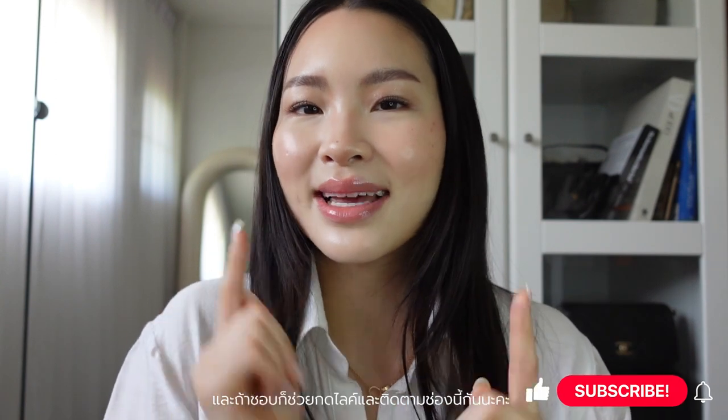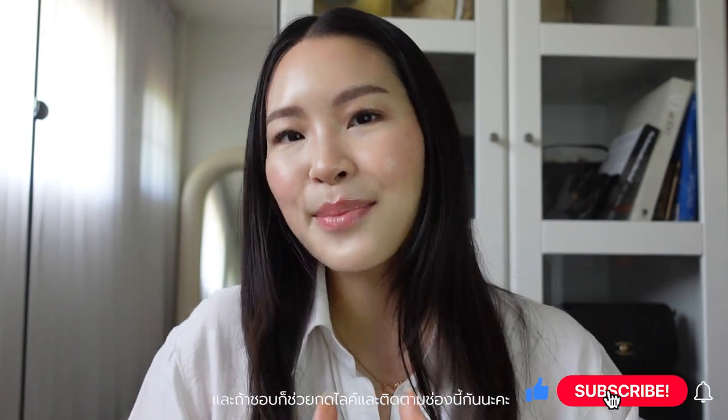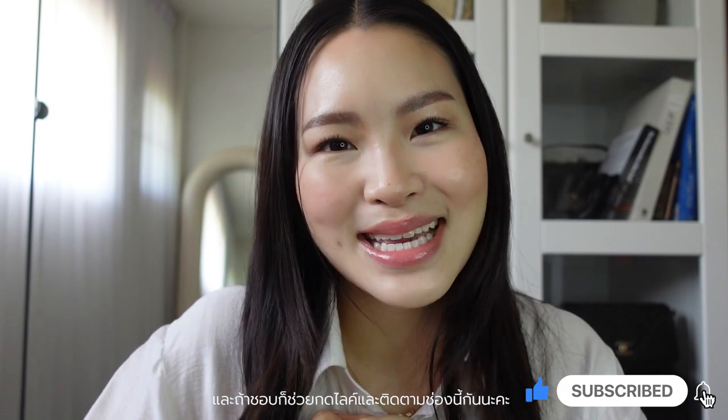Hi, welcome to my channel. My name is Alisa. I am addicted to luxury goods, accessories, skincare, makeup, self-care, and not going to rehab soon. Today, I'm going to be doing my everyday makeup using my favorite products. If you have any questions or comments, please let me know down below. And if you like this video, please give it a thumbs up and subscribe and keep on watching.